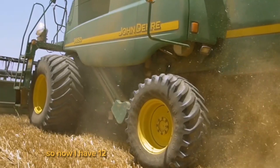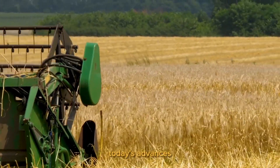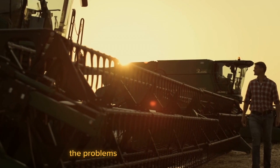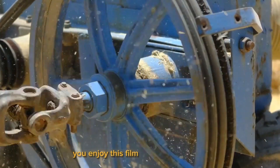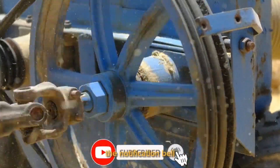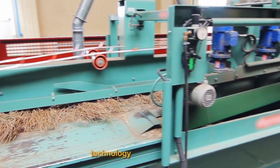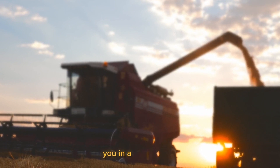So now we have 12 futuristic agriculture machines that are next level. Today's advances not only increase production and efficiency, but also provide long-term answers to the problems that face modern farming. We sincerely hope you enjoyed this film. Do not forget to subscribe and turn on the notification bell if you want to keep up with the most recent developments in agriculture, technology, and other fields. We appreciate you watching, and we'll see you in a future video.